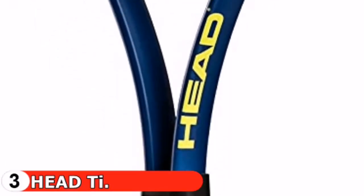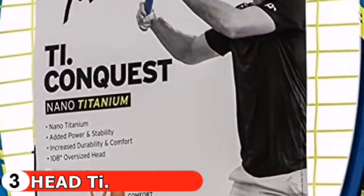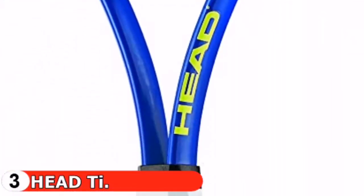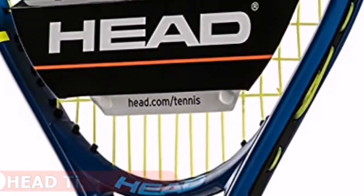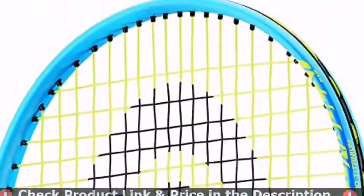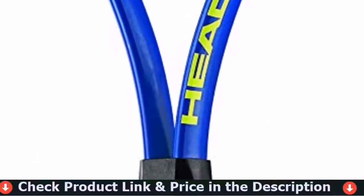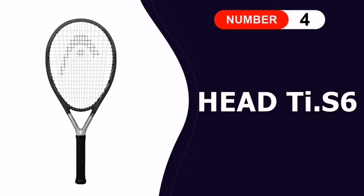The oversize racket head creates a larger sweet spot. Head, born out of engineering a better way to play tennis, has used the most modern techniques available to improve athletic equipment for decades. Turning that same vision and attention to detail to all racket sports, they bring you the best sports equipment and workout apparel available.